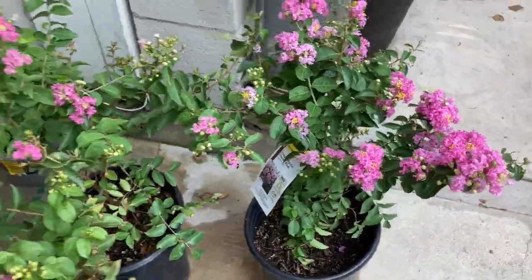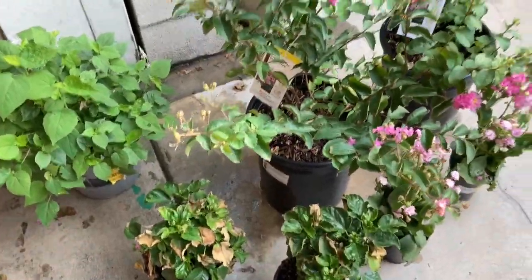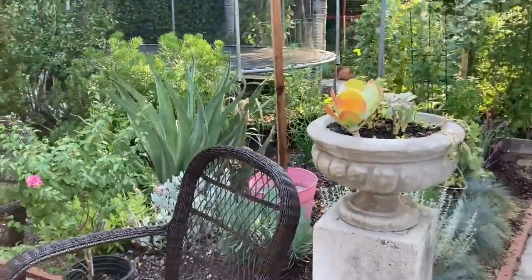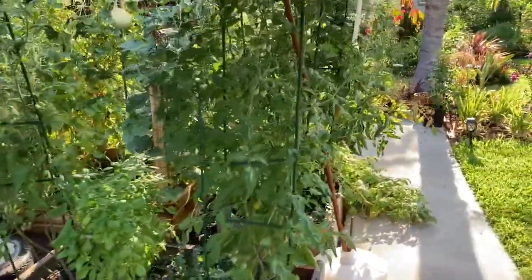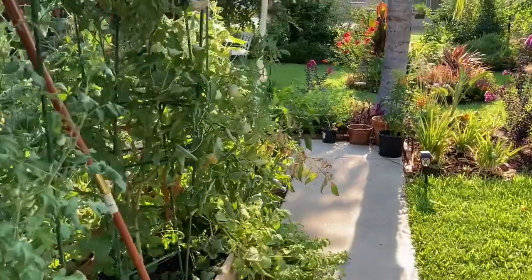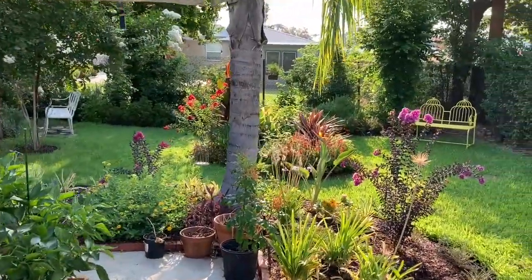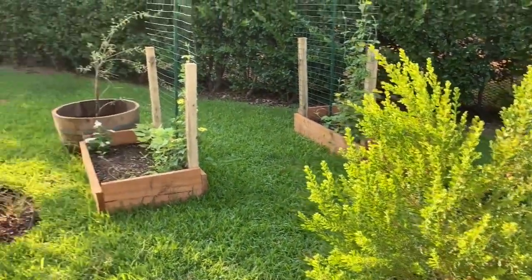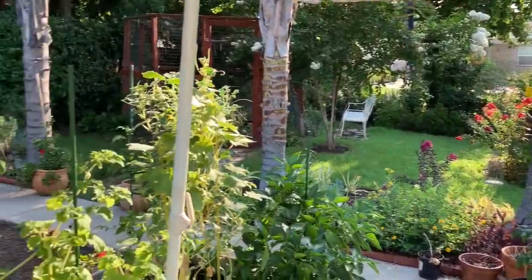So this is my mini plant haul for this week. I mean I am pretty much running out of space out here, but of course I can always find space for plants. I've got a few bald spots back there that I need to fill in, but you can even put them in containers.